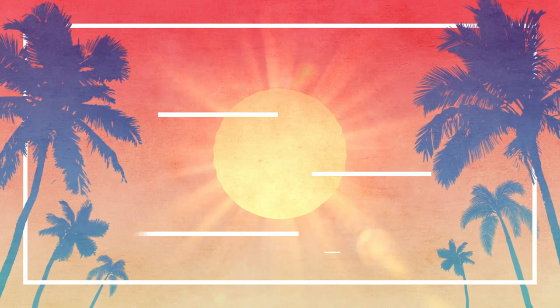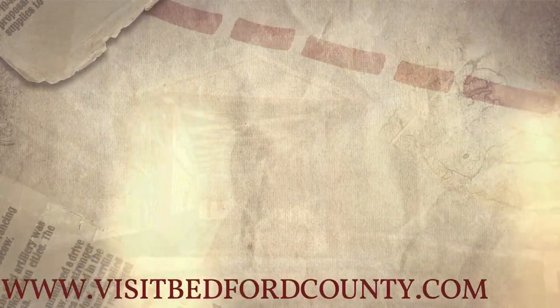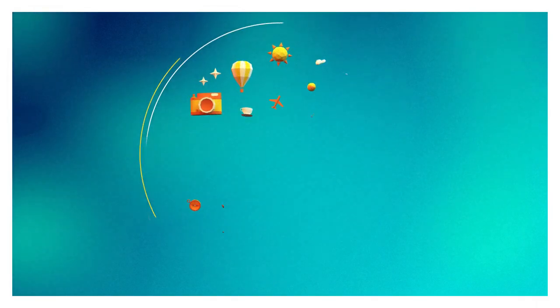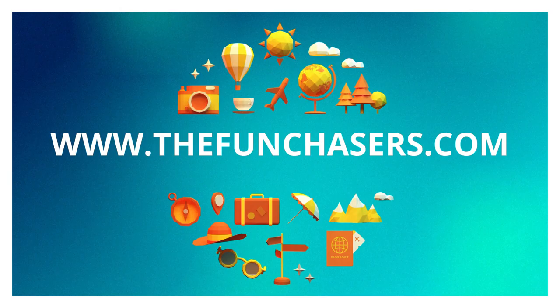We've had a really fun day in Bedford County. We saw lots of covered bridges and tons of history. It was great to finally get out of the house on these cold winter days and do a little staycation — you don't have to go far to have a good time. We'd also like to thank the Bedford County Visitors Bureau for inspiring us. For more info on Bedford County, go to our website at www.thefunchasers.com.